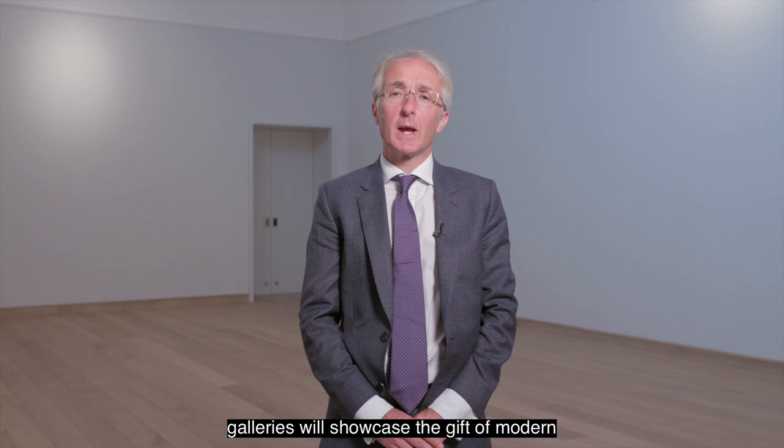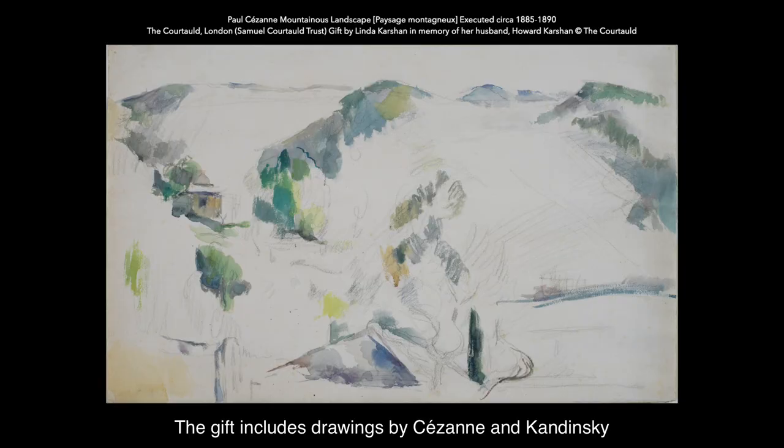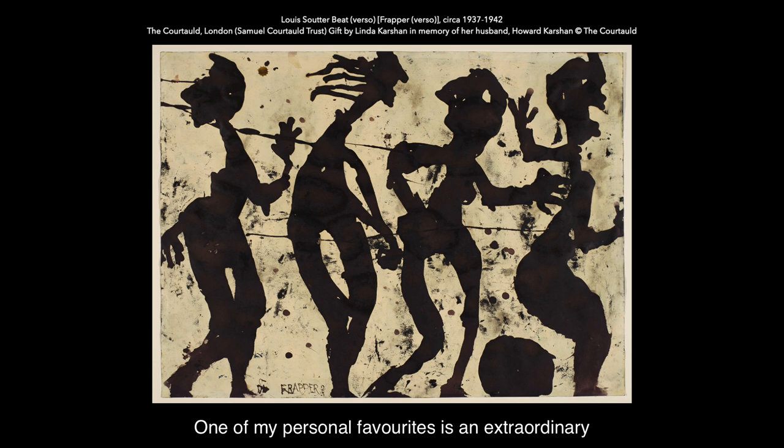The opening project in the new Temporary Exhibition Galleries will showcase the gift of modern and post-war drawings by the artist Linda Karshan, made in memory of her husband Howard. The gift includes drawings by Cézanne and Kandinsky and Paul Klee, and stretches to Beuys and Cy Twombly and Philip Guston and Georg Baselitz — a really major gift with many wonderful, enthralling works.